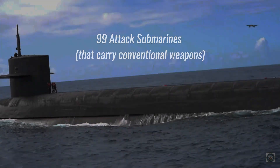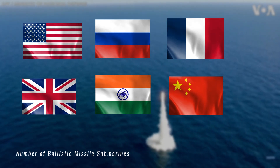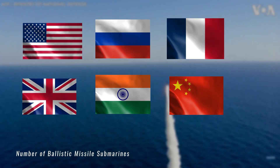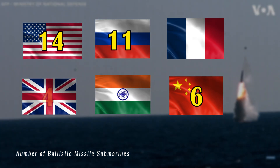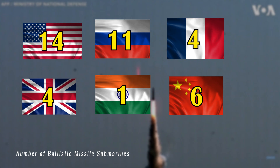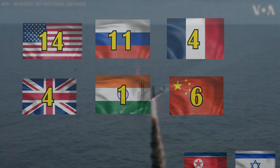At this moment in time, only six nations possess submarines capable of carrying nuclear weapons: the United States, Russia, China, the United Kingdom, France, and India. Israel and North Korea are also rumored to be on that list, but not officially.